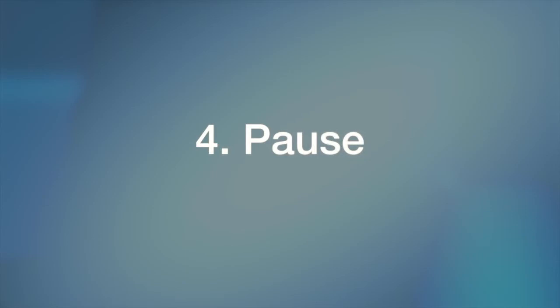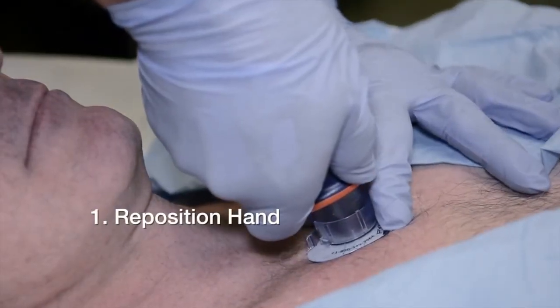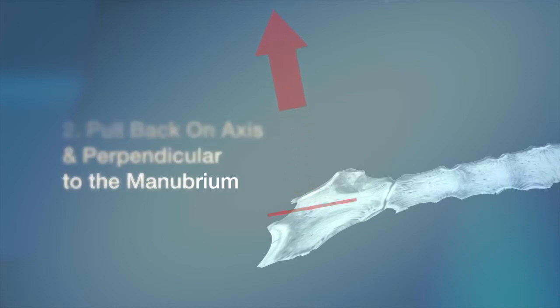The next element of the deployment sequence is pause. The pause accomplishes two things. First, it allows the provider to remove the non-dominant hand from the handle and transfer it to the target foot, to assist in holding the target foot in place while the device is retracted. Second, the pause serves to remind the provider that the pull element must be done on axis, perpendicular to the manubrium and in a controlled manner, so as not to disturb or accidentally dislodge the infusion tube.